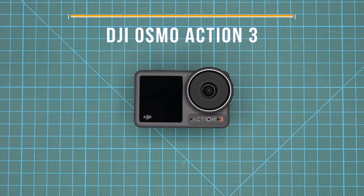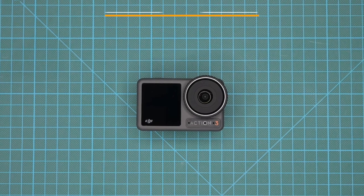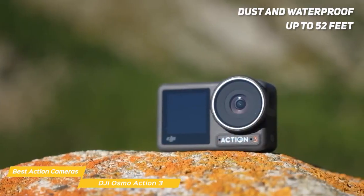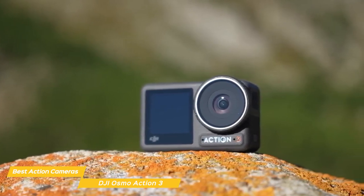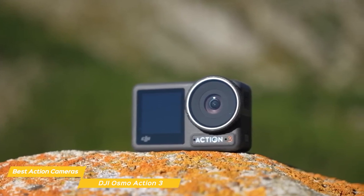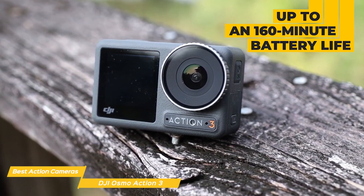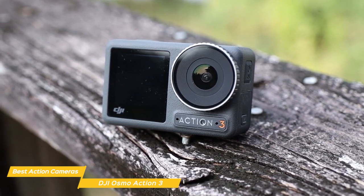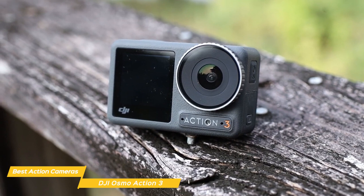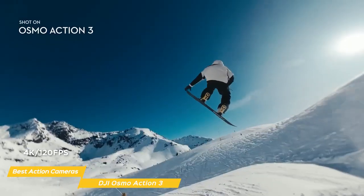Next on my list is the DJI Osmo Action 3. The Osmo Action 3 has a rugged build quality that feels sturdy in your hand. The camera is dust and waterproof up to 52 feet without the case and almost 200 feet with the case. It's also very lightweight and compact, making it easy to carry around on any adventure. With up to 160 minutes of battery life — and even 150 minutes of continuous recording in temperatures as low as negative 20 degrees Celsius — the Action 3 was built to go wherever you do. It has a 12-megapixel camera sensor that can shoot 4K video at 120 frames per second.